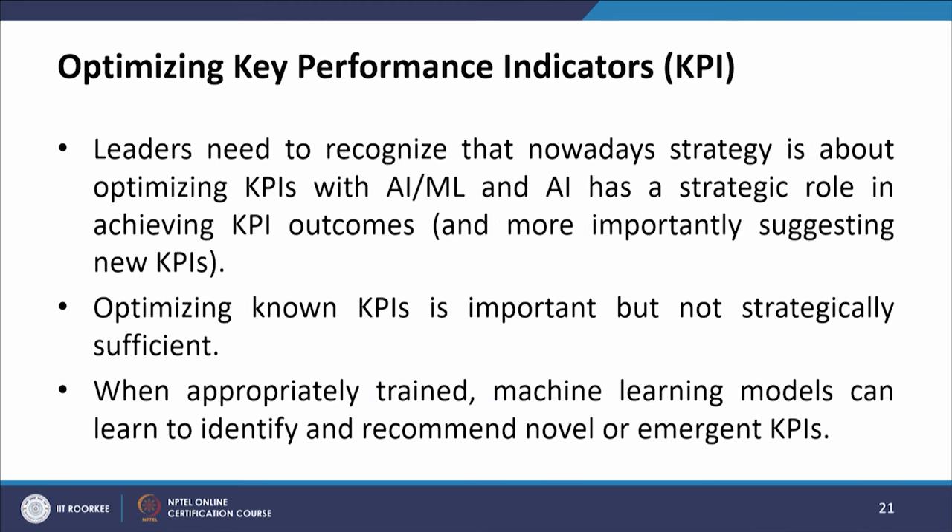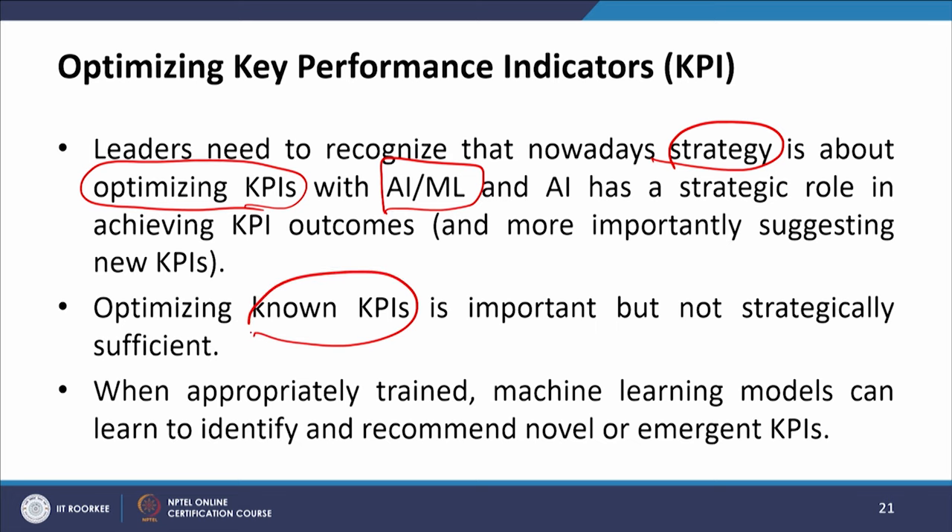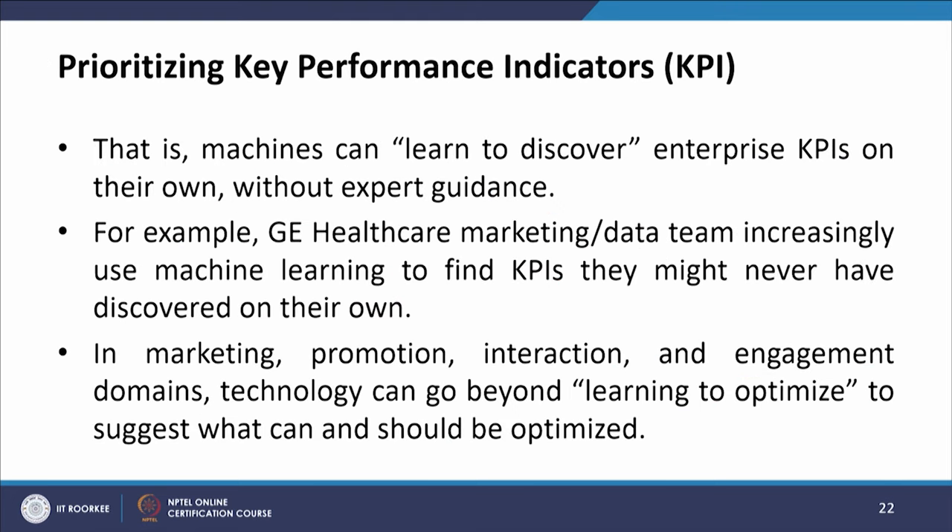Leaders need to recognize that nowadays strategy is about optimizing KPIs — how, with artificial intelligence and machine learning. AI has a strategic role in achieving KPI outcomes and, more importantly, suggesting new KPIs. Optimizing known KPIs is important but not strategically sufficient, as KPIs will change. When appropriately trained, machine learning models can learn to identify and recommend novel and emergent KPIs — that is, machines can learn to discover enterprise KPIs on their own without expert guidance.